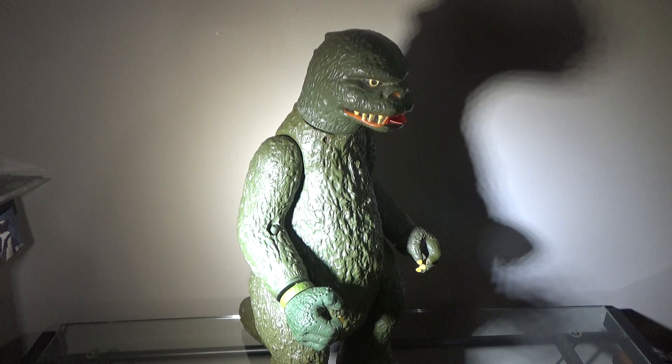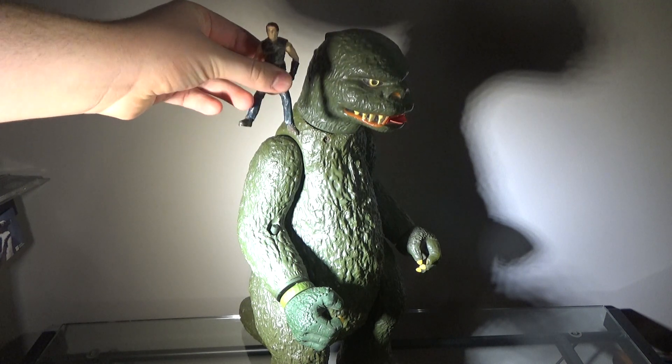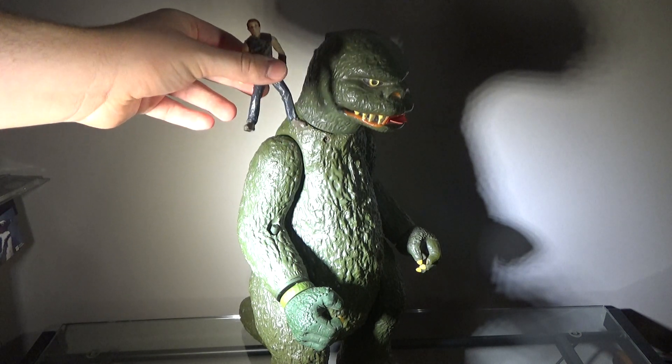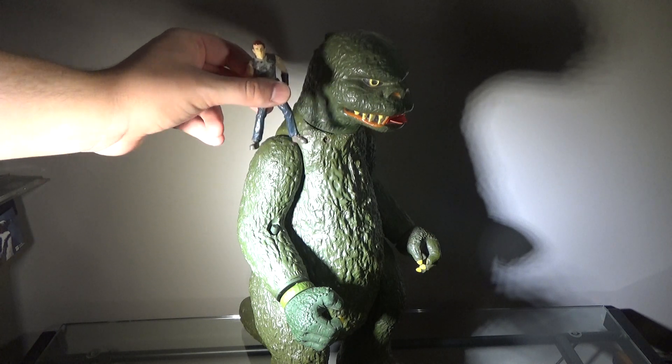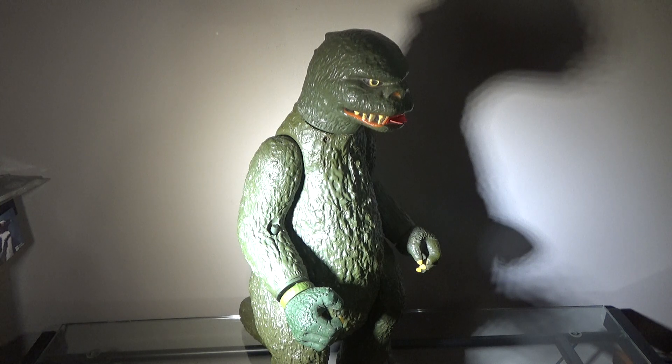If you want to know how big this figure is, here he is next to Dr. Billy Grant. I'm not going to put him by his feet because this figure is really tall, so here he is next to his head. Anyway, that is it for today. Have a great rest of your week, and I will see you in the next video. Peace. Zach out.